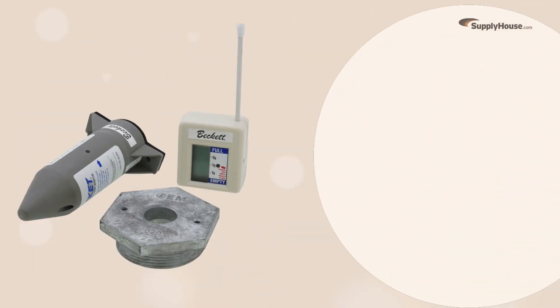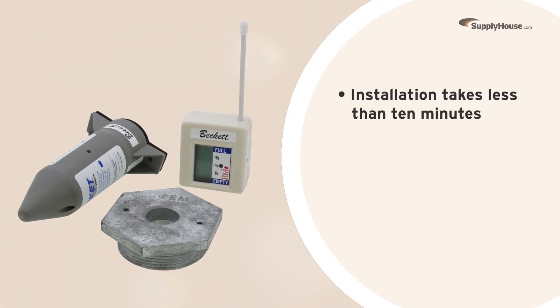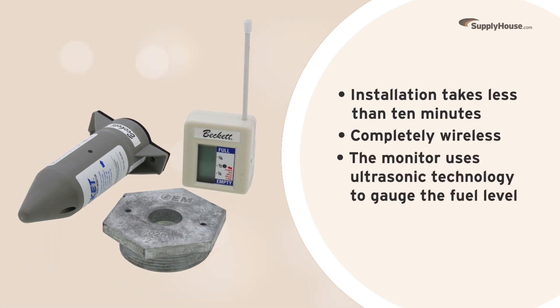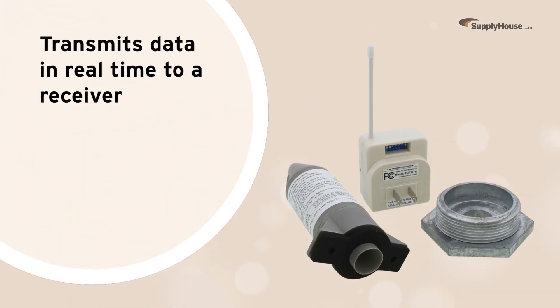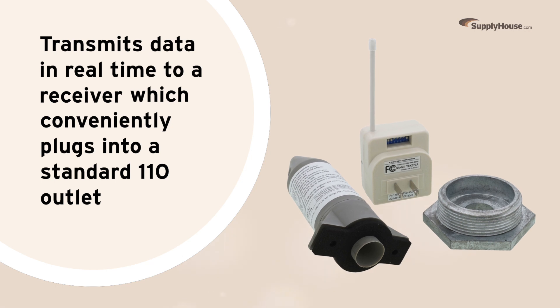Whether you're working inside or outside, installation is simple and takes less than 10 minutes. Once it's set up, the completely wireless Rocket 17000 uses ultrasonic technology to gauge the fuel level. The monitor transmits the data in real time to a receiver, which conveniently plugs into a standard 110 outlet.